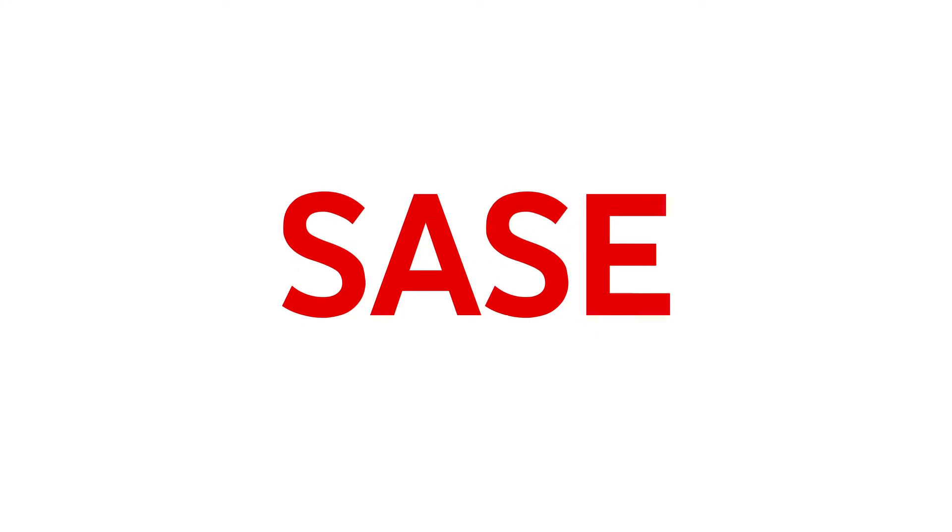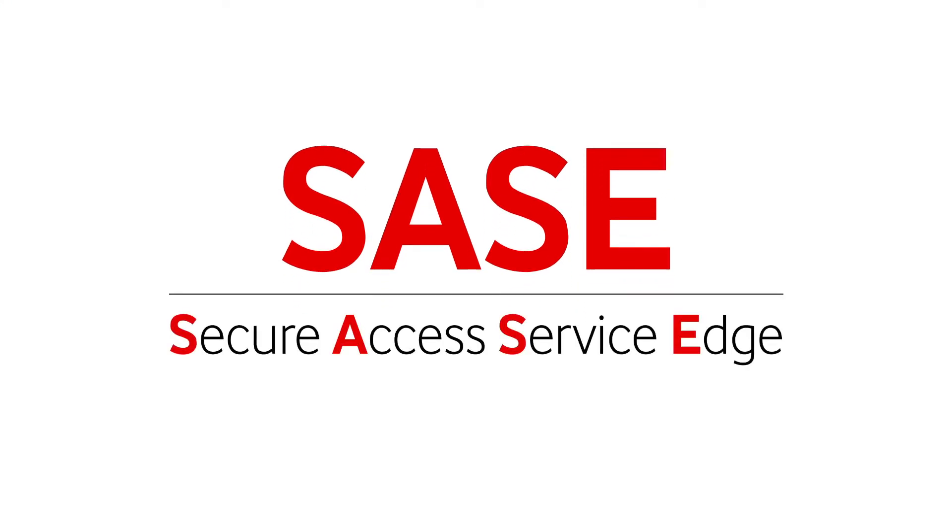Hi everyone, my name is Andy Lindham and I'm the Strategy Manager for Vodafone Group. Today I'm going to be talking to you about a new concept called SASE. SASE is the Secure Access Service Edge, which is a new security framework introduced by Gartner.